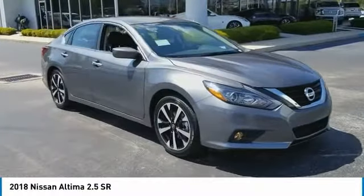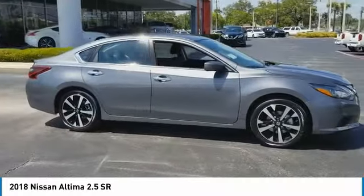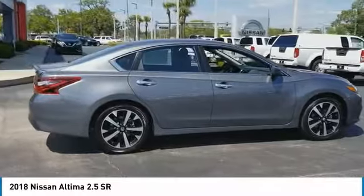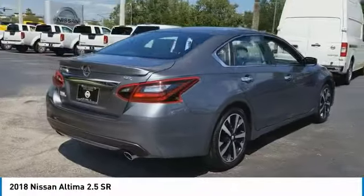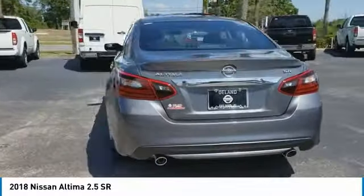Stop by and take a look at the 2018 Altima. The Nissan Altima offers advanced features to make life easier, including push-button ignition which comes standard. Combine that with a powerful V6 or efficient four-cylinder engine and six standard airbags.